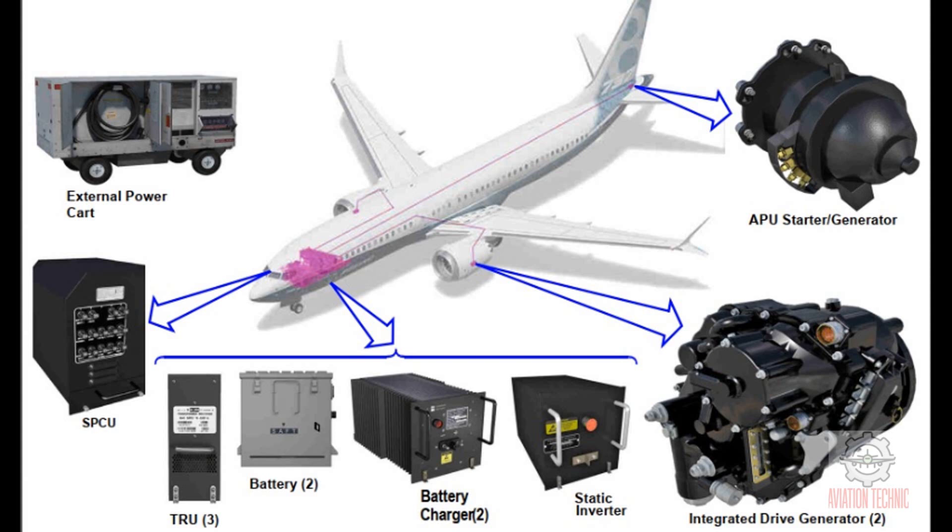AC power sources include these components. Two integrated drive generators, IDG, each driven by an engine, supply 115 volts AC. Each IDG supplies up to 90 kilovolt amperes, kVA. A starter generator is a 90 kVA to 32,000 feet, 66 kVA above, generator and an electric starter for the APU. External power receptacle rated at 90 kVA.